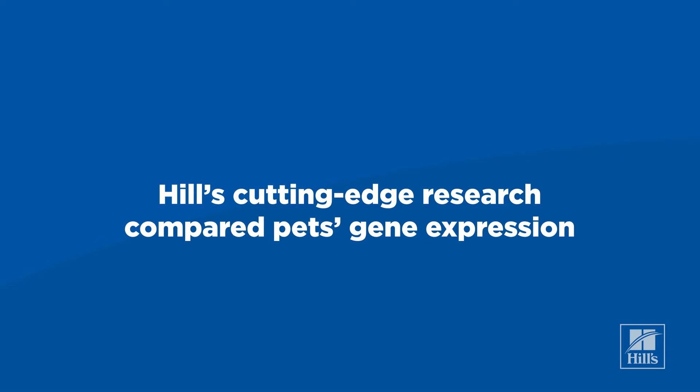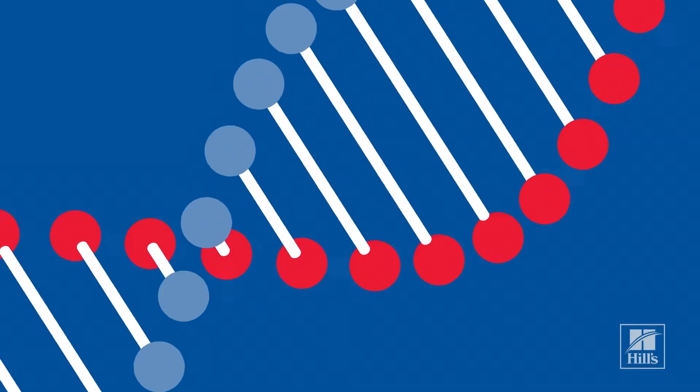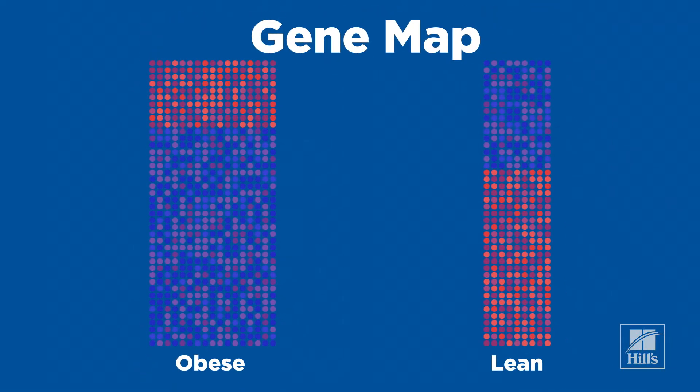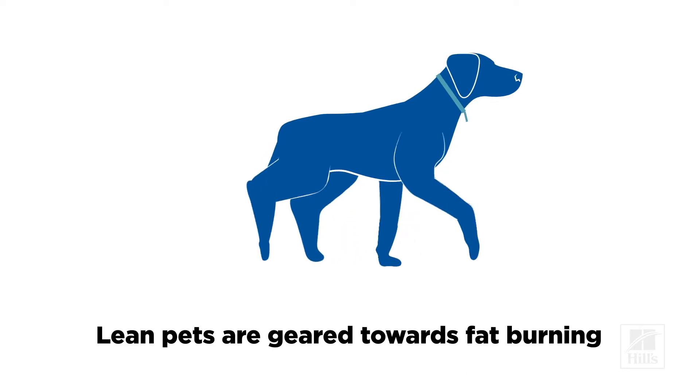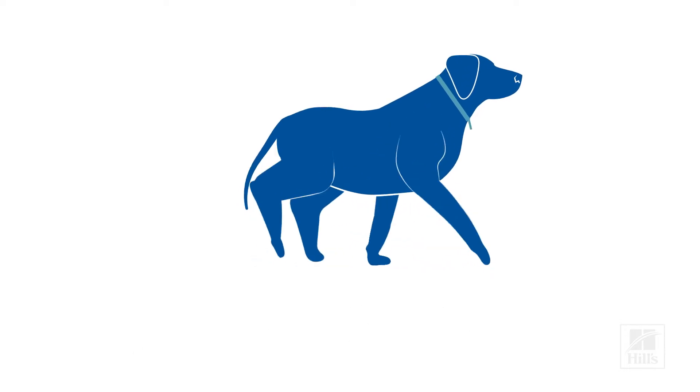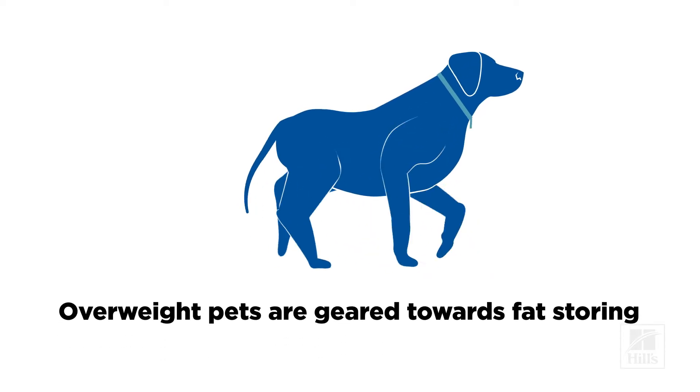Hills scientists performed cutting-edge research on how genes are expressed differently between overweight and lean pets. One major difference is that gene expression in lean cats and dogs is geared towards fat burning, while in overweight pets it is geared towards fat storing.